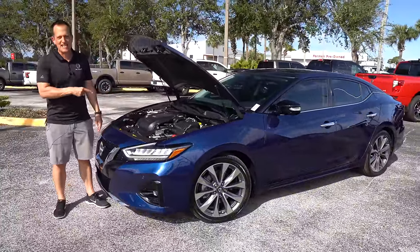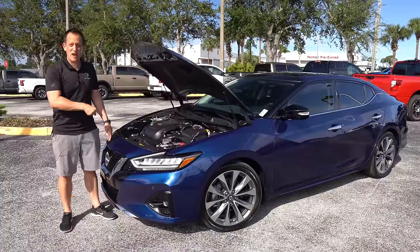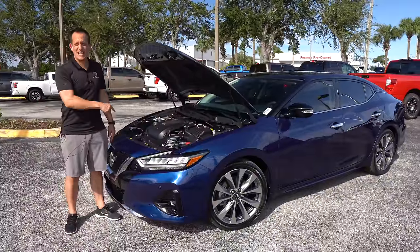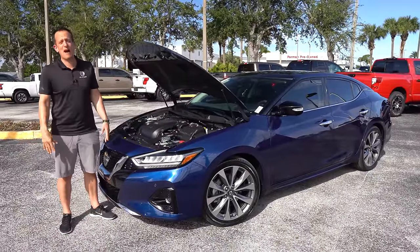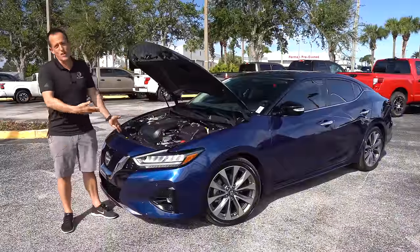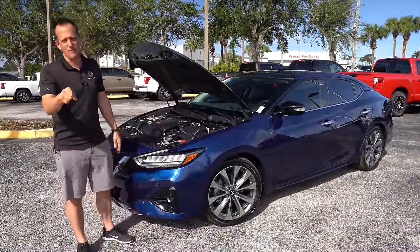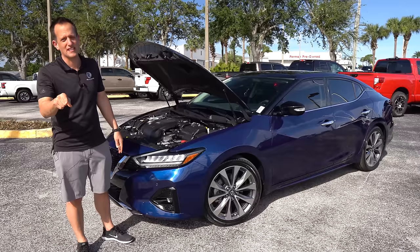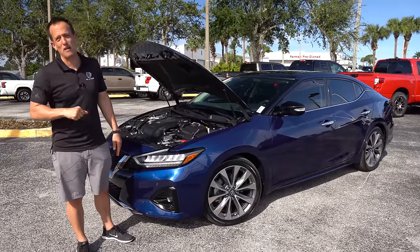It's very sad to see a popular nameplate like the Maxima disappear into the abyss. Wouldn't it have been crazy to take the new Z motor — the 3.0-liter twin-turbo V6 — make this rear-wheel drive with a manual transmission or the nine-speed automatic? That would have been a win. A new redesigned shape I think would have gone a long way. But this could be the very last time I ever say this — let's fire up this Nissan Maxima and hear what it sounds like.